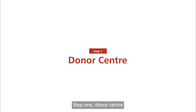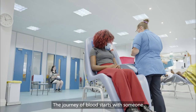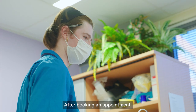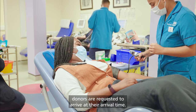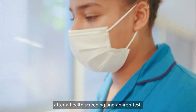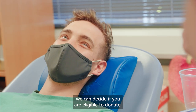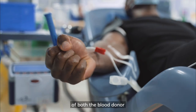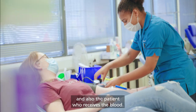Step 1: Donor Centre. The journey of blood starts with someone deciding to do something special simply by donating their blood. After booking an appointment, donors are requested to arrive at their arrival time. When you attend a blood donation session, after a health screening and an iron test, we can decide if you're eligible to donate. That's to make sure we protect the health of both the blood donor and also the patient who receives the blood.